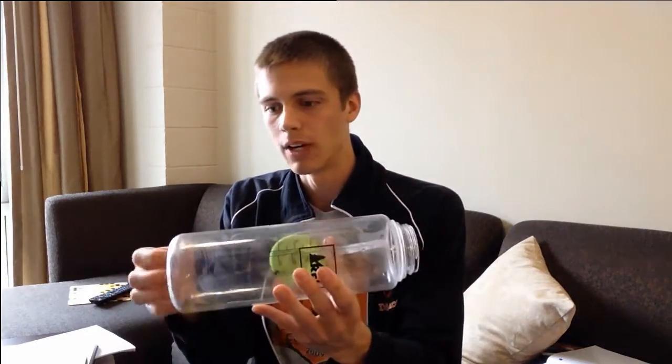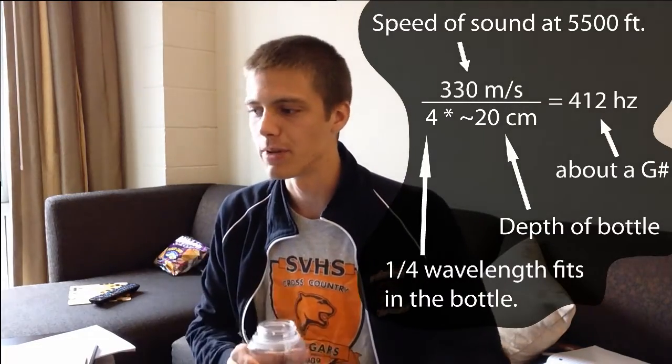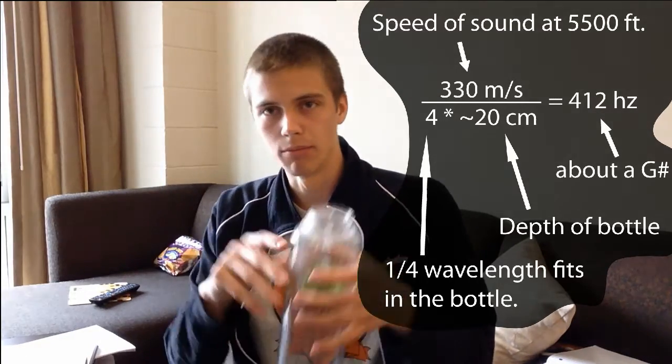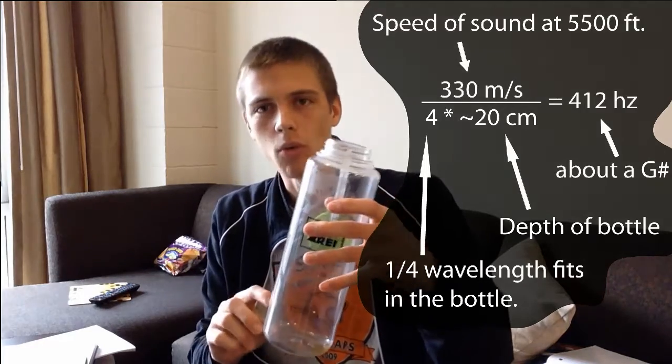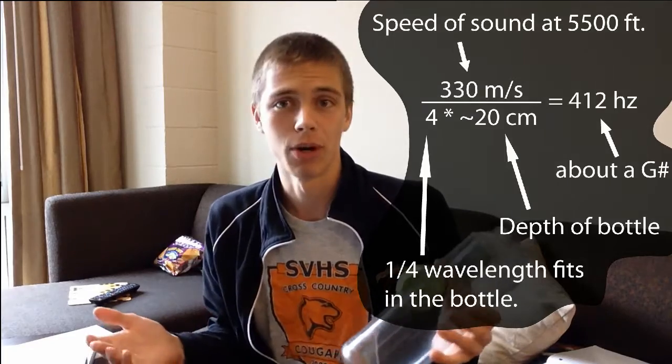When you figure out that one end of the bottle is open and one end is closed, the pressure at the open end has to be zero and the pressure at the closed end can be whatever it wants, which means you can fit a quarter of a wavelength of sound in the bottle. When you do all of that math with the speed of sound at the altitude where we were and the length of the bottle — which had a little bit of water in it, so I'm estimating about 20 centimeters — it works out to about 412 hertz, which is roughly what we heard. So that's a totally believable estimate.